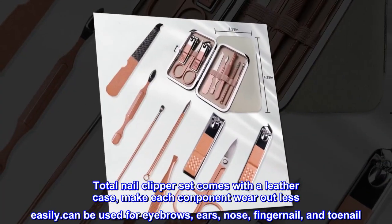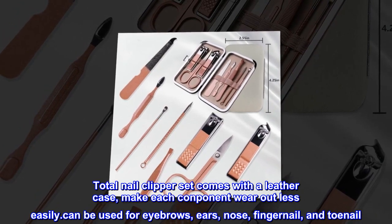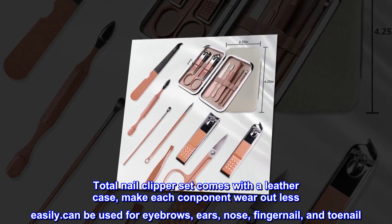The nail clipper set comes with a leather case, making each component wear out less easily. Can be used for eyebrows, ears, nose, fingernails, and toenails.